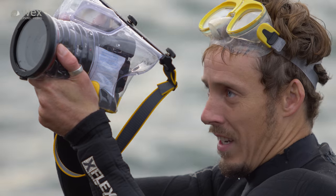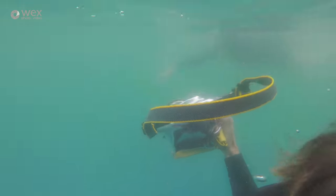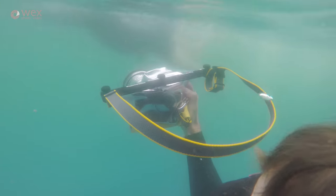I thought what might be interesting is to talk about the actual technical side of the filmmaking — how I went about actually getting some of the shots that I did, filming in the water, filming underwater, filming in very challenging conditions.